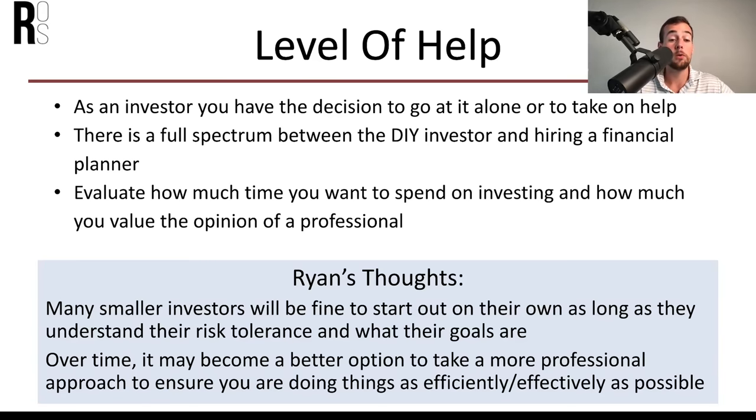The next important topic is asset allocation — what is actually going to go within your investment portfolio. Your asset allocation means the types of investments you're going to hold. Effective portfolios are made up of many different assets that do different things at different times. Some assets are higher risk, higher return, and higher volatility — like individual stocks, mutual funds, or REITs. Others are lower risk, lower return, and lower volatility — such as savings accounts, bonds, and CDs. All of this together makes up your asset allocation or portfolio mix.